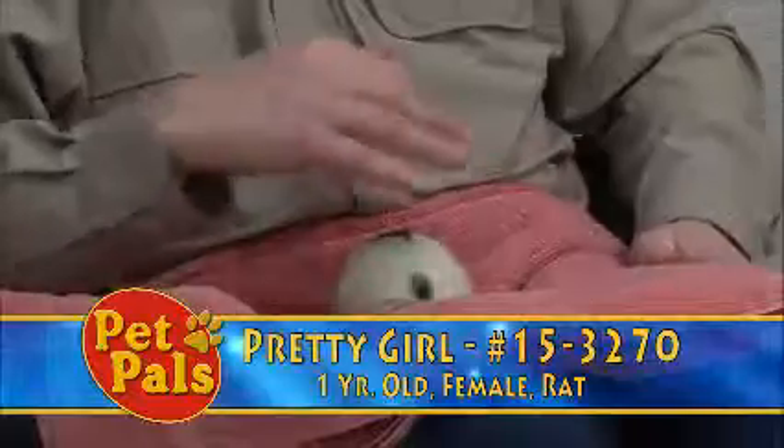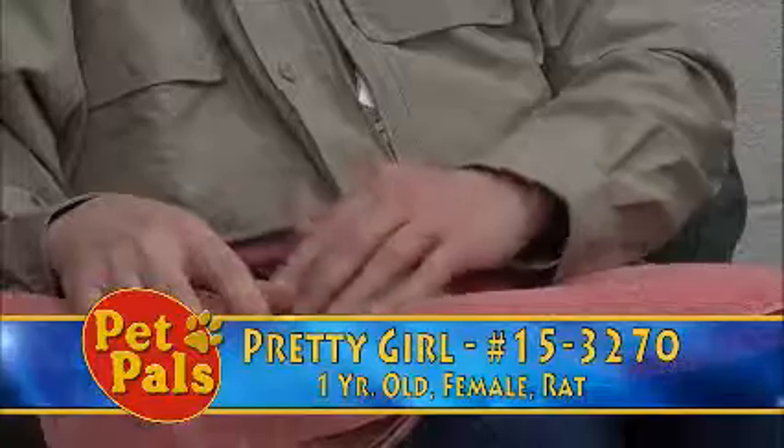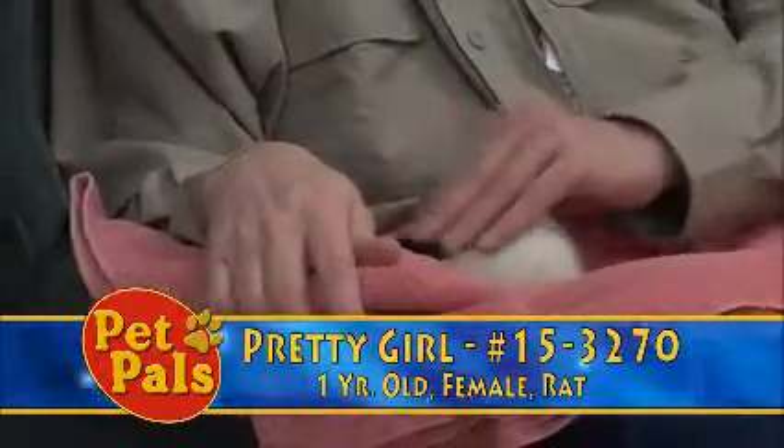We often get asked, do you really place rats up for adoption? We do. She is considered a fancy rat — and yes, rats come in breeds.